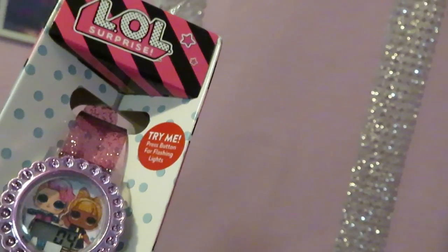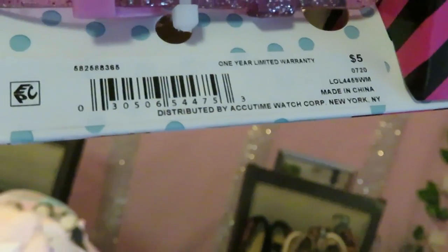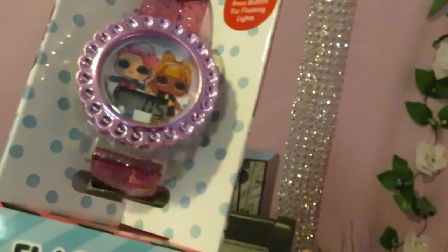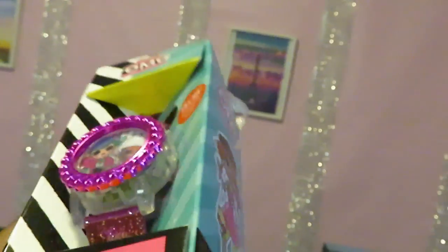And I got these LOL watches — originally priced at $5, they had them on clearance for $3. The next watch I got was the OMG watch — the OMG Girls. Regular price $5 and they had it on clearance for $3. Come on barcode.